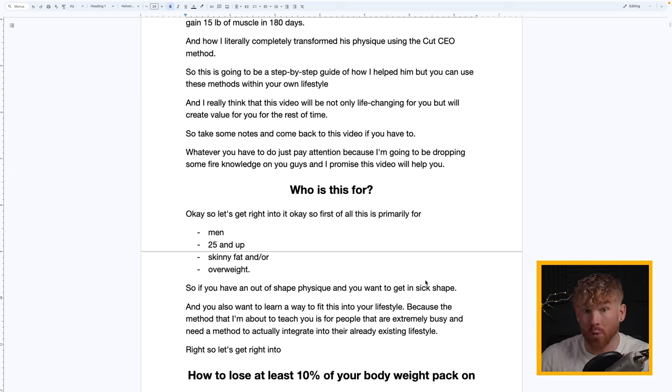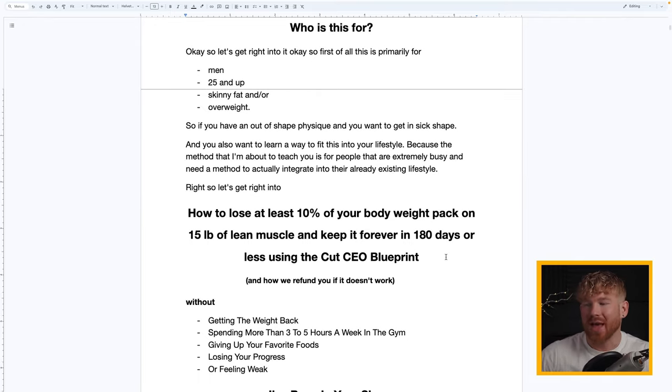If you have an out-of-shape physique and want to get in sick shape, and you want to learn how to fit this into your existing lifestyle — this method is for people who are extremely busy and need to integrate it into their life. How to lose at least 10% of your body weight, pack on 15 pounds of lean muscle, and keep it forever in 180 days or less using the CutCEO Blueprint.